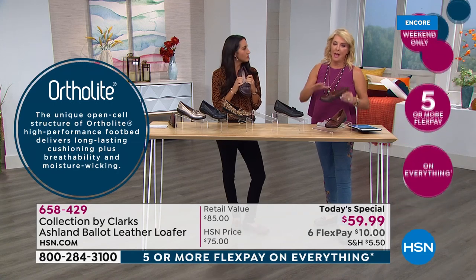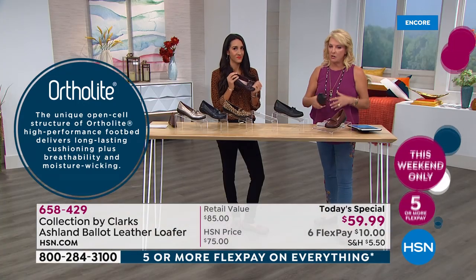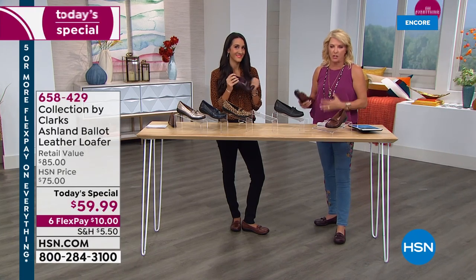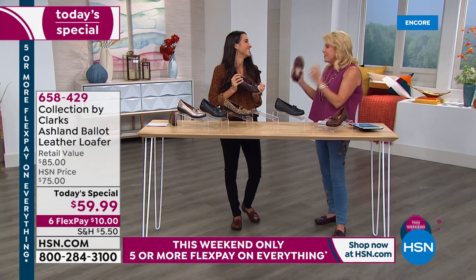Here's an interesting story — Clark's has been around since 1825. They're pioneers; they've just evolved and are so far in front of everybody else when it comes to really cute comfort shoes. When did I fall in love with Clark's? That would be this summer, and I'm going to show you why.